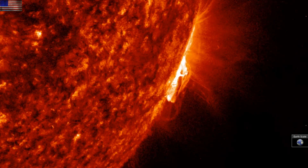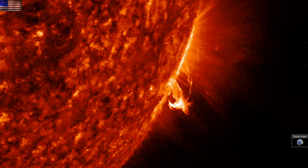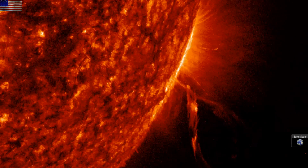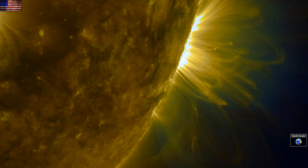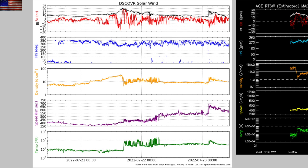Good morning folks, we're watching a pretty eruption off the southwestern limb of our star. We've got CME impact analysis, minor geomagnetic storms, and two articles to hit today, and we're starting with the coronal mass ejection impact to Earth.